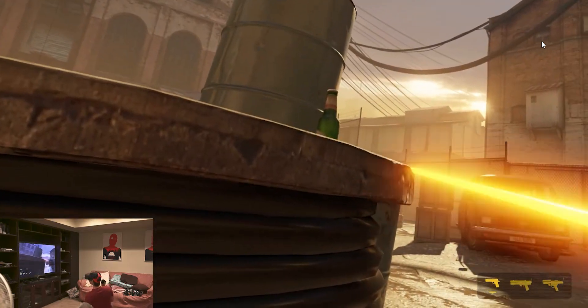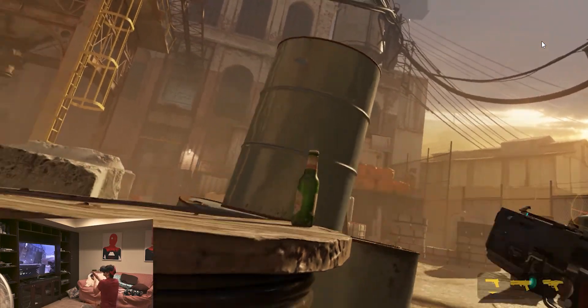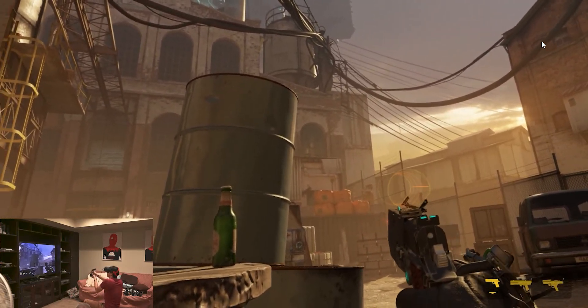I could easily say Half-Life Alyx is probably the best single-player experience you can get out of a VR headset — period, full stop. It's a bold statement, but I'm sticking by it. Not only that, but there are some amazing party games you can play with friends that are just hilarious — asymmetrical games where one person has the VR headset and everyone else plays on the TV with their controllers. There are some amazing games available.